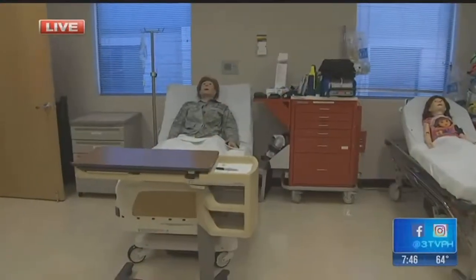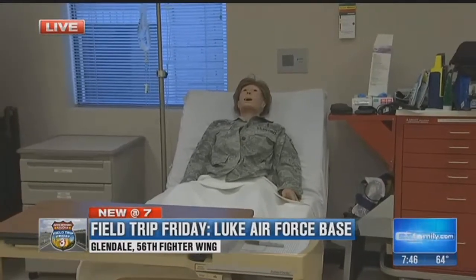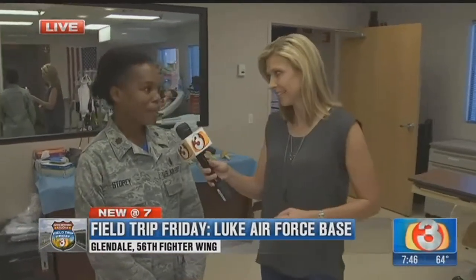We are inside the medical simulation lab this morning here at Luke. I have Flight Commander Yvonne Storey with me this morning, and when I first walked in here, I was really taken aback. It's very lifelike, but I guess that's the point. That is correct — we want to prepare our folks to go downrange and take care of our patients, so we try to make it as lifelike as possible.